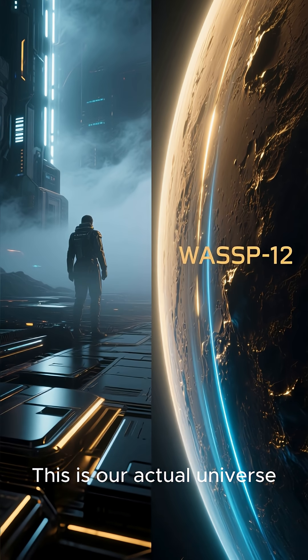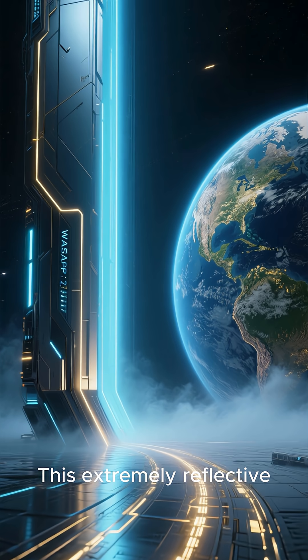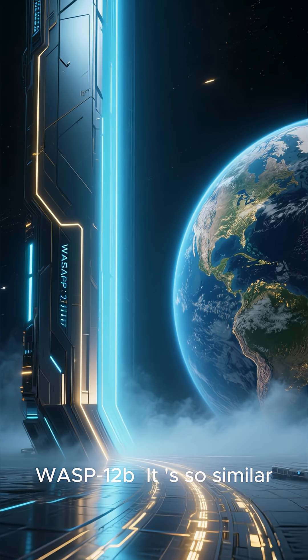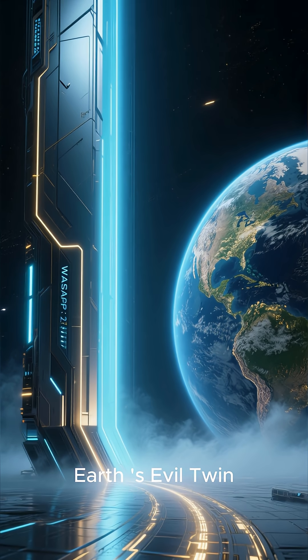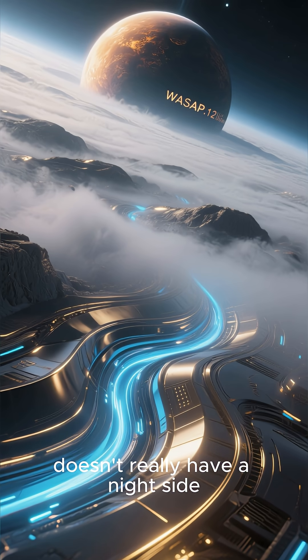This extremely reflective exoplanet is called WASP-12b. It's so similar to Earth in size and mass that scientists actually nicknamed it Earth's evil twin. But unlike Earth, WASP-12b doesn't really have a night side, and the reason for that is pretty mind-blowing.